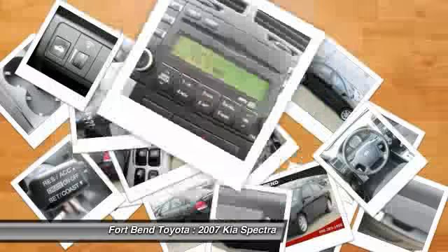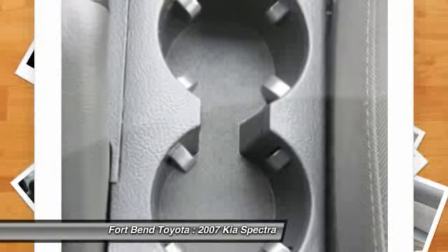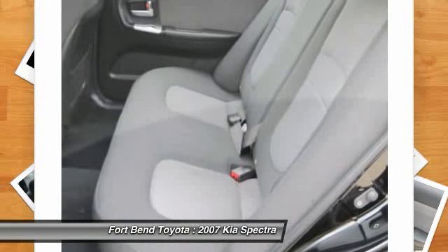Internet pricing is subject to change at any time and is only available with approved dealer financing. Please call us for more information. The special internet price is $8,492. Contact the dealership today.